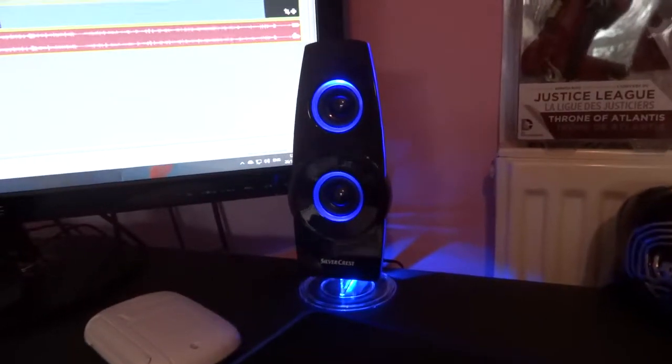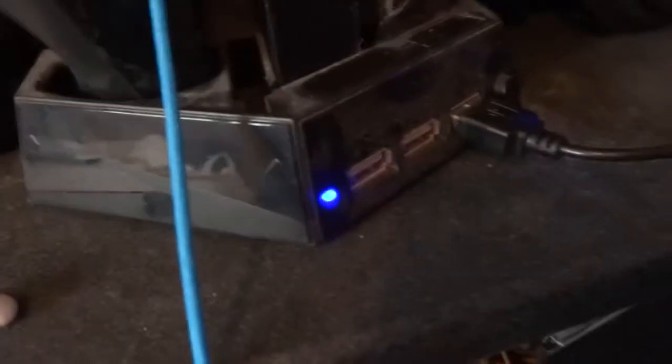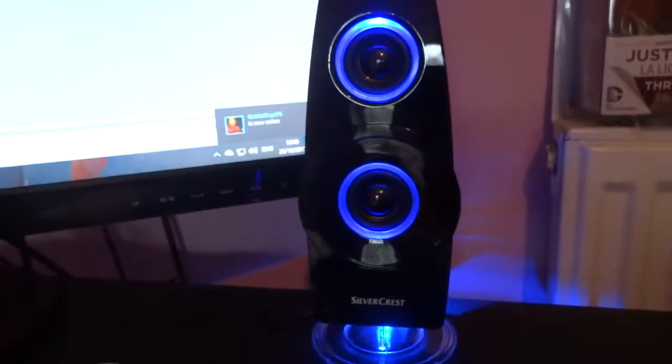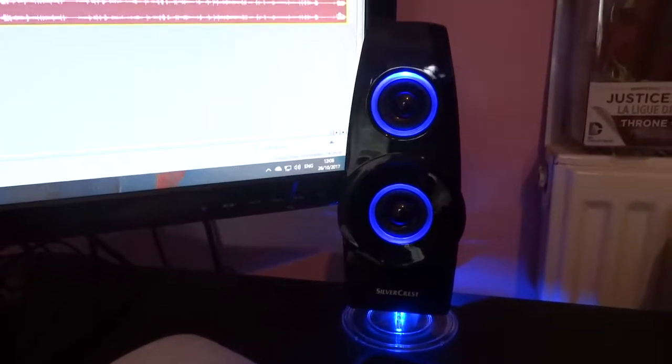What do you think of these speakers? These speakers were like £6.99 or £7.99 from Lidl. They're USB powered so I've got them plugged into my PlayStation 4 dock because I've got no USB ports left, and it's just plugged into the back of the computer. They're not the greatest speakers in the world but I use headphones most of the time anyway, so for like £8 you can't go wrong.